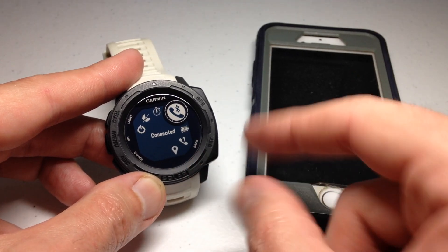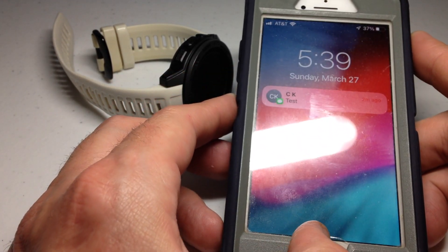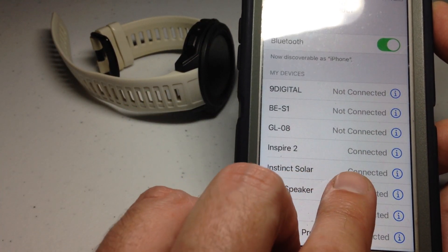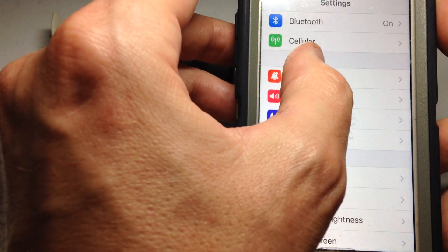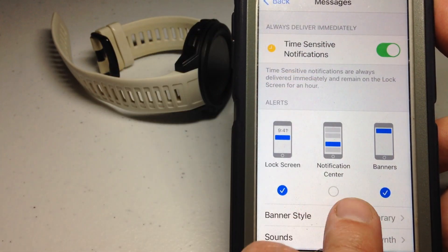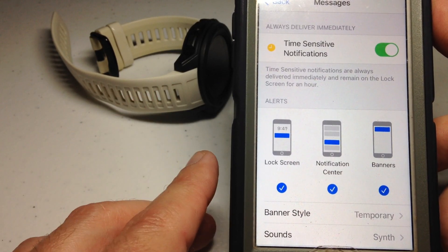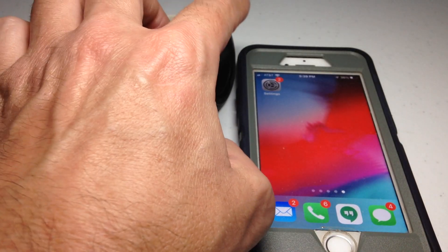If you're an Apple user, go to your phone, open Settings, go to Bluetooth, and look for your device — there's my Instinct Solar — and make sure it shows as connected. The other thing to check is Notifications. Most people use iMessages, so find the Messages icon and make sure Notification Center is enabled. I had lock screen and banners checked but Notification Center was off — if it's not on, you will not get text messages on your watch.